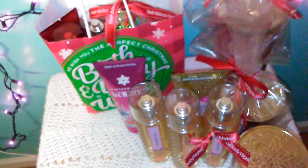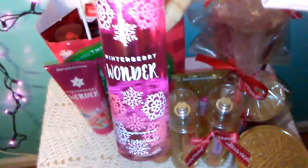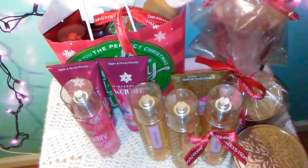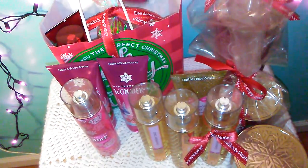From the Winter Berry Wonder, I got two of the body creams, and I think I also got the body mist to go with it, and the shower gel as well.